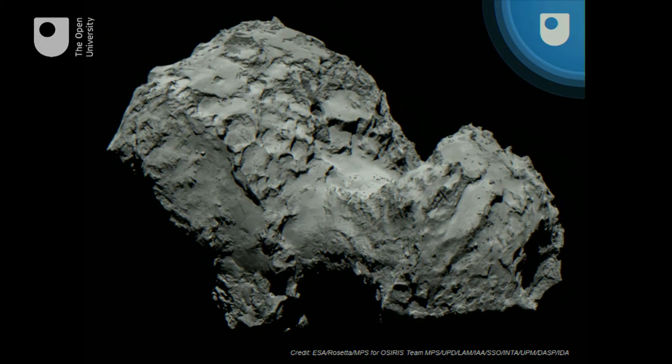Very complex shape — in a way, it was unexpected. But I think if we do more cometary missions, nothing will be unexpected. One thing I'd like to draw attention to in this image is the circular dark area at the end there, because that is actually the region in which we landed.